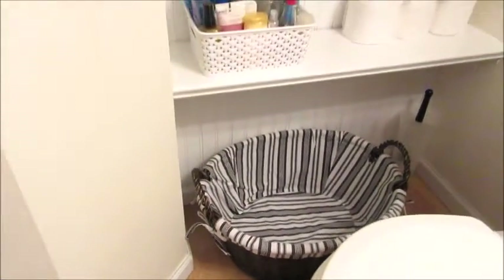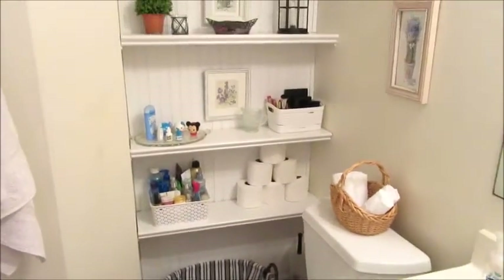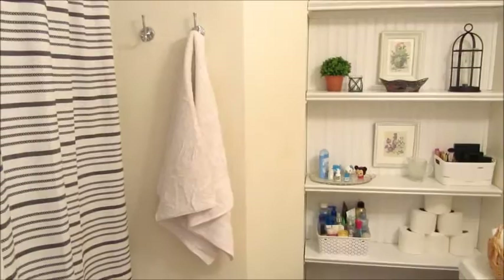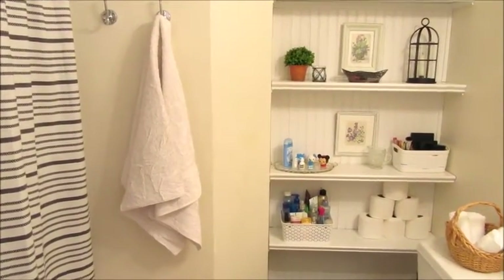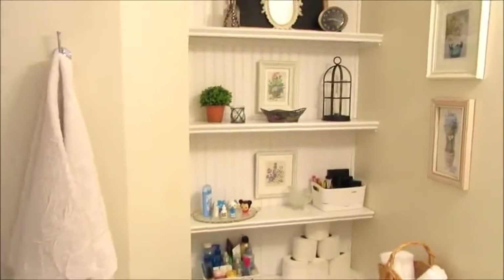On the other side of the shelf is a little pyramid of toilet paper because that's necessary. Down below I added a black basket with a striped liner to use as a laundry basket. There you go — that's the room. I'm really liking how it looks, and it seriously took me less than half an hour to update a few things and give it a whole new look.